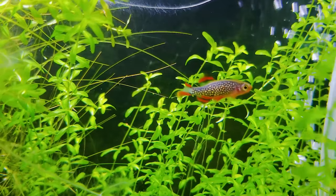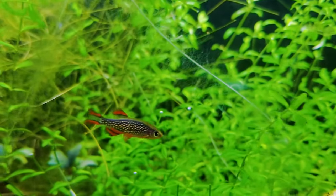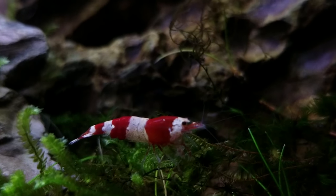I usually feed these guys bloodworms or maybe small crumbled pieces of fish food. That's because their mouths are really small, so you might want to be careful about how big the particles are that you feed them. Also, these guys are really well known to go well in shrimp tanks. The tanks I'm referring to are the ones right over here — I'll make a video about these shrimp in the future, but for now, know that these guys do really well in shrimp tanks.